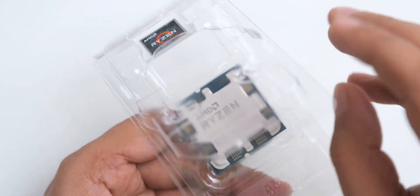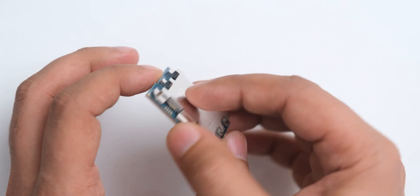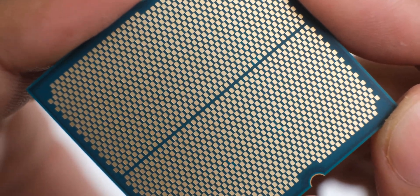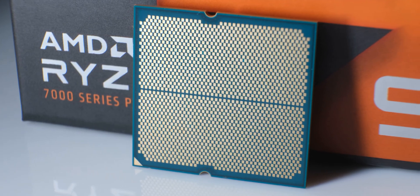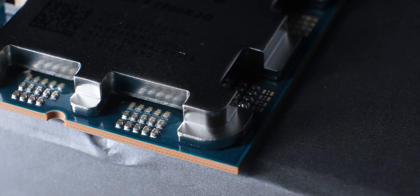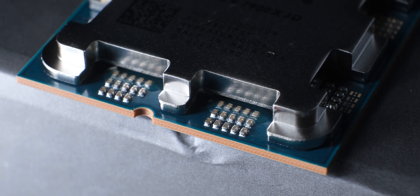These 7000 series chips are LGA socket compatible instead of PGA compatible, so you don't have to deal with bent pins if you touch the CPU at the wrong places. Because of the capacitor arrangement on the side where you put your cooler, AMD has been able to fit 1718 contact pins in such a small space. It also makes the IHS look really cool and different from everything else.